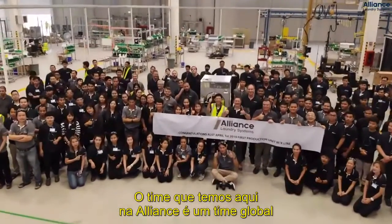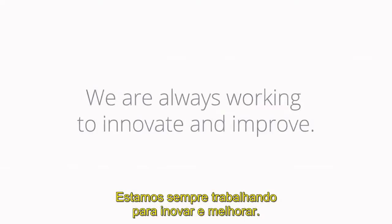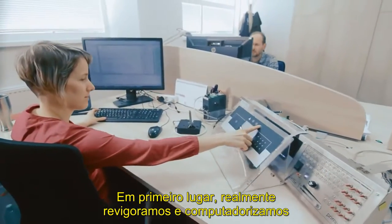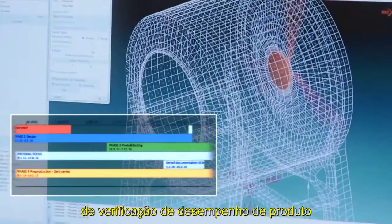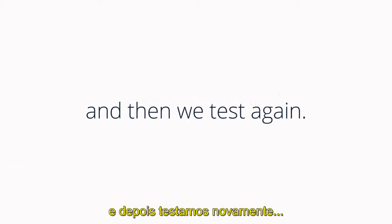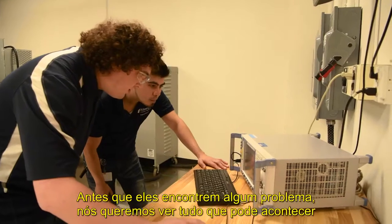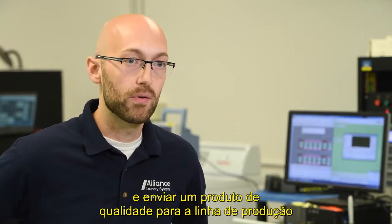The team that we have here at Alliance is a global team, and it's a team that is enhancing their skills really day by day. First and foremost, we've really invigorated computer-aided engineering and simulation into our repertoire of verifying product performance and verifying product attributes. We want to make those design decisions that are going to provide a quality product to the end customer. Before they would see any problems, we want to see anything that might happen here first so we can correct it, address it, and send a quality product down the line.